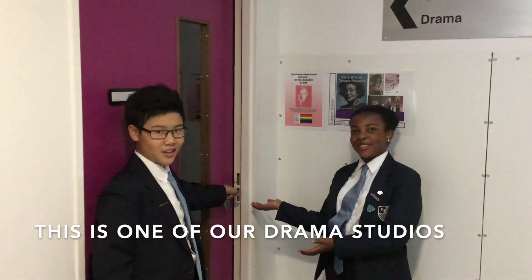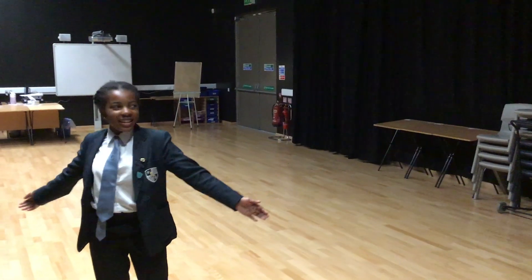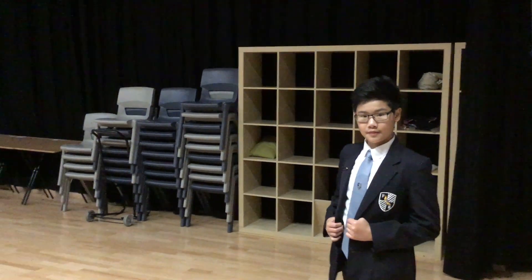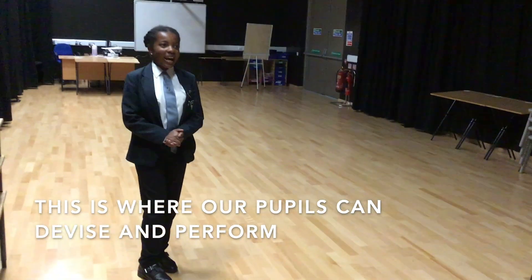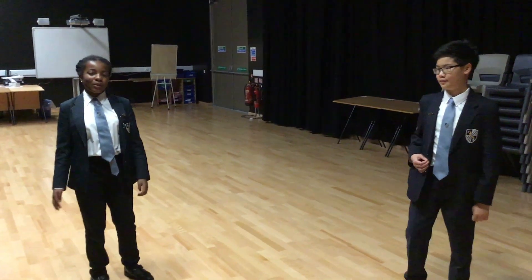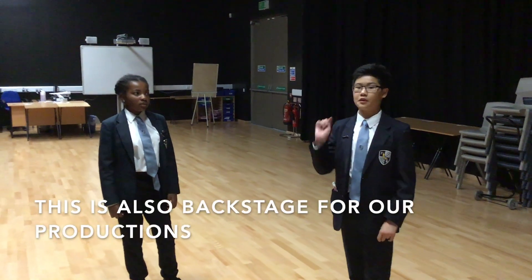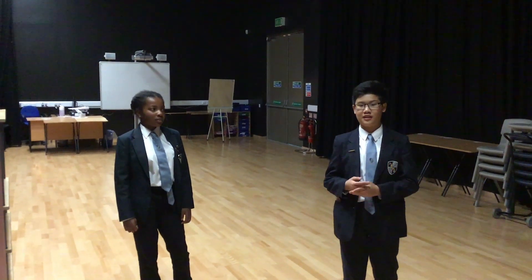This is our drama studio. It's very big and very tidy at the moment. This is usually where we would put our stuff and then have all the space to devise performances and let our peers watch what we've made. This is also backstage for some of our yearly school productions — last year we did A Midsummer Night's Dream.